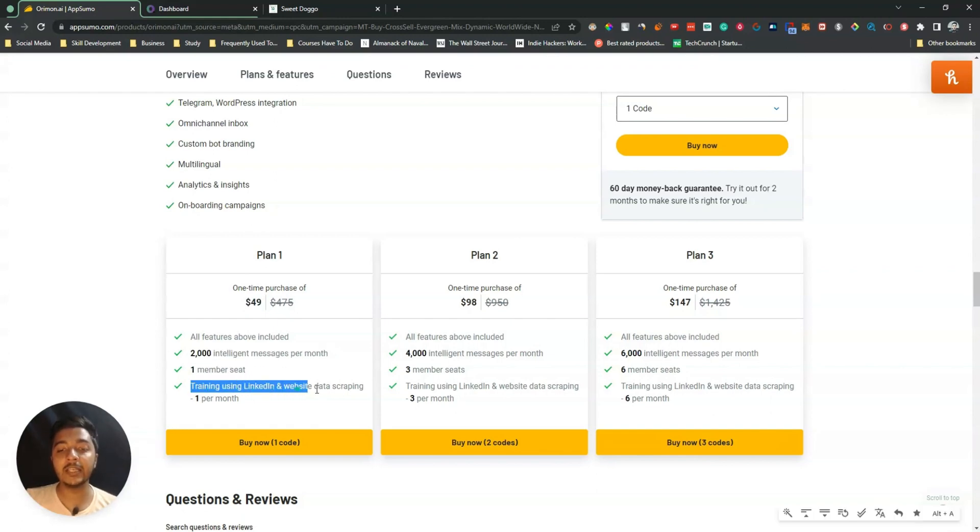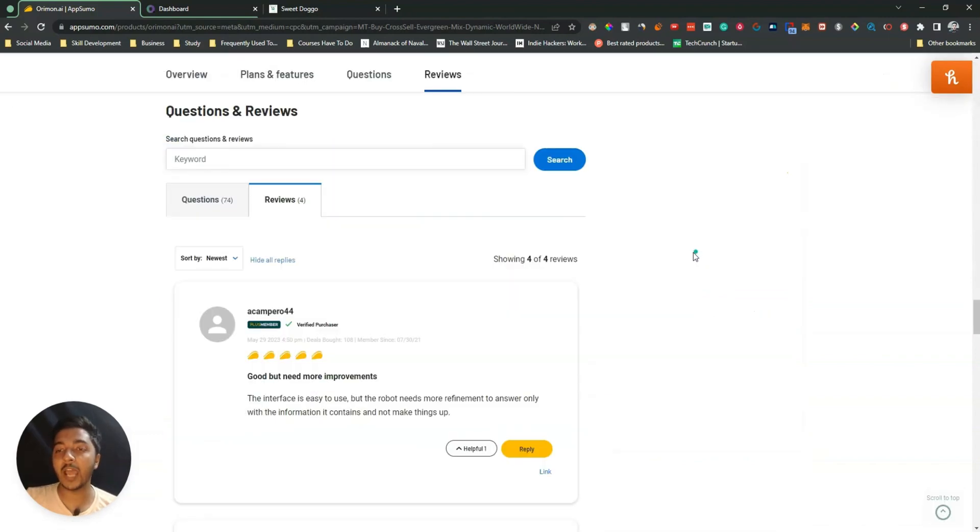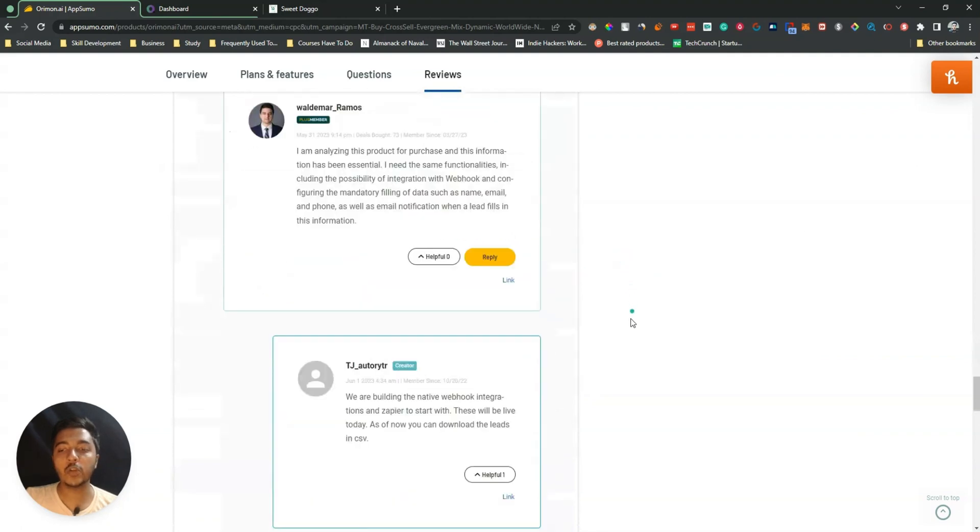Training uses LinkedIn and website data scraping one time per month. If you need more training per month, more intelligent messages, or more team members, you have to upgrade up to license tier or code 3, which costs up to $147 USD. But you can get at least a 10% discount — just go to the description of this video. They've gotten four reviews on AppSumo and everyone is giving five stars.